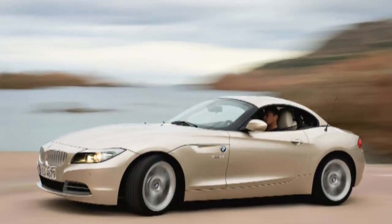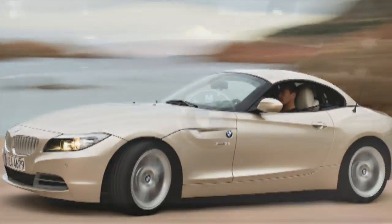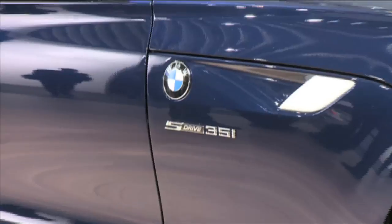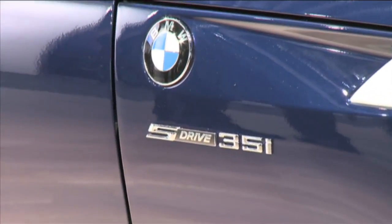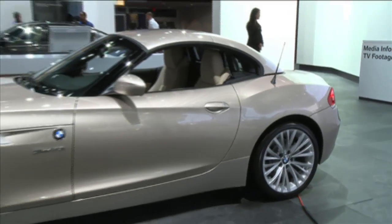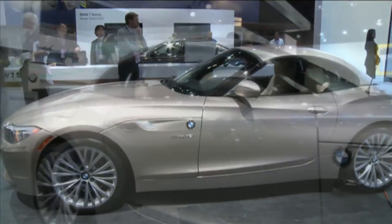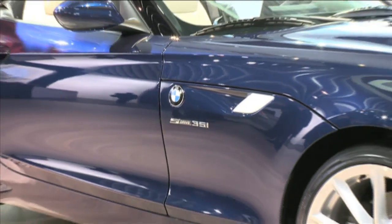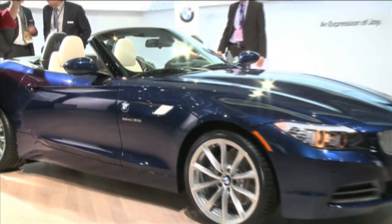With them comes a new naming scheme for BMW's rear-drive cars. The non-turbo Z4 will be known as sDrive 30i, while the turbo will get the sDrive 35i moniker. Both engines come standard with six-speed manuals. The optional transmission on the 30i is a six-speed automatic, while the 35i gets a version of the double-clutch transmission first seen on the M3.